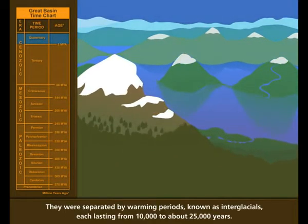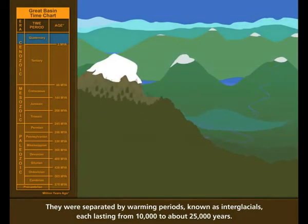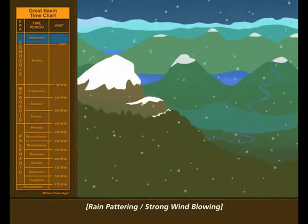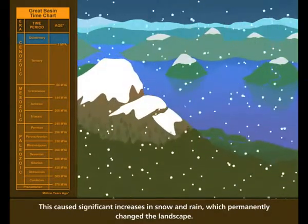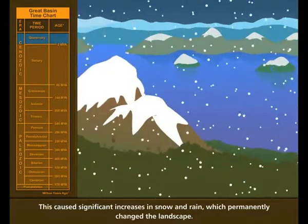They were separated by warming periods, known as interglacials, each lasting from 10,000 to about 25,000 years. During the cooling periods, temperatures dropped by 8 to 15 degrees Fahrenheit. This caused significant increases in snow and rain, which permanently changed the landscape.